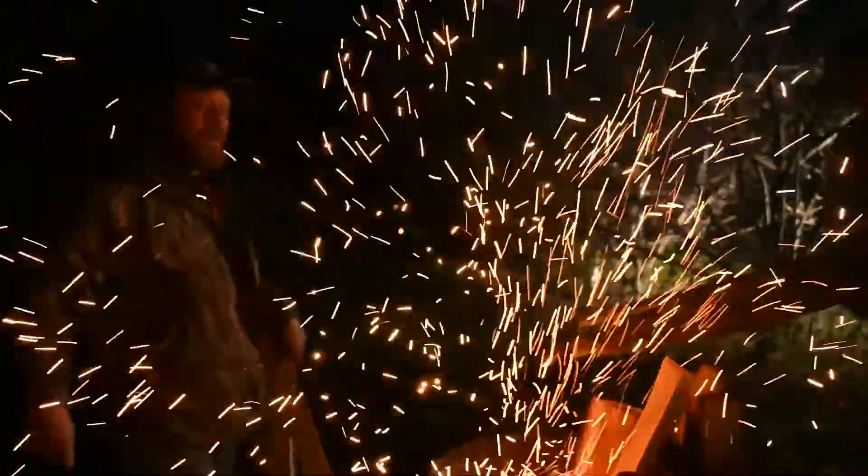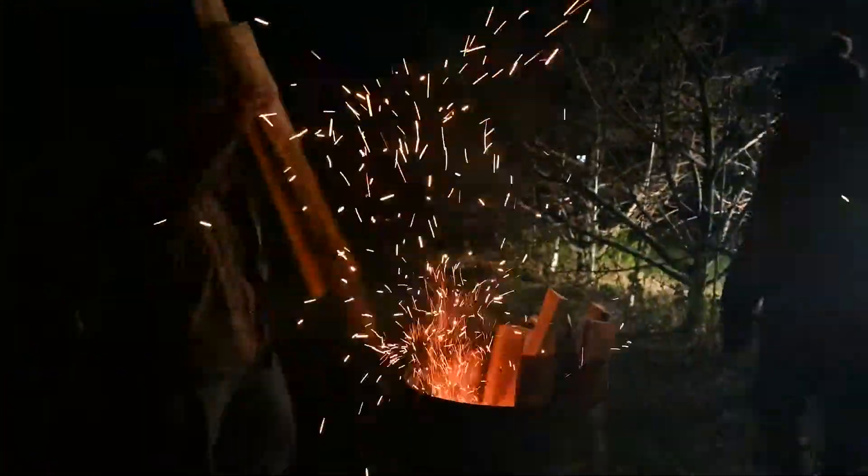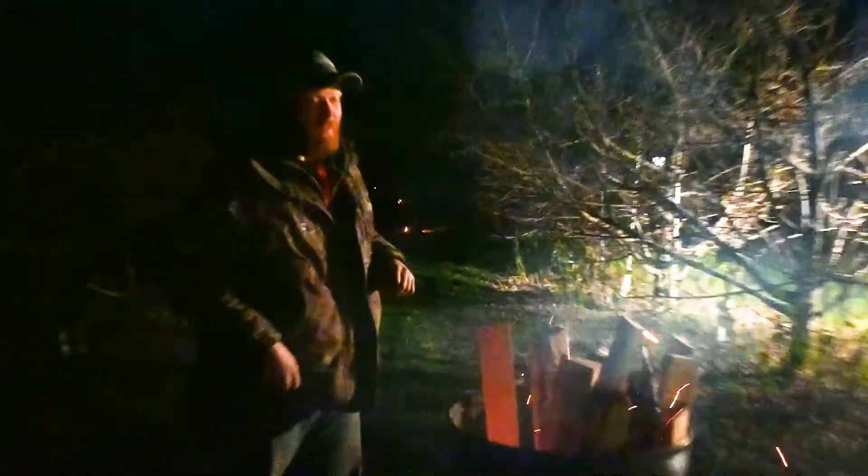Owner-operator Dallas Hedrickson is using fire to fight the frigid spring temperatures and ultimately protect the future produce at his orchard. Through research, we've kind of figured out that more little fires are a lot better than one big one.